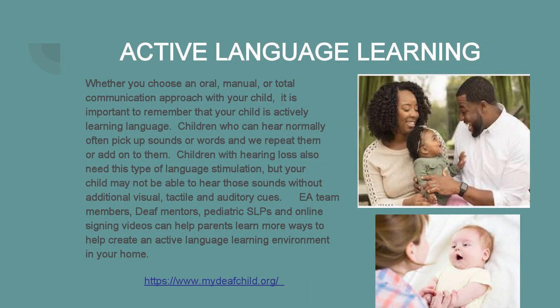It's important to remember that whether you choose an oral, manual, or total communication approach with your child, your child is actively learning language. Children without a hearing loss often pick up sounds or words and repeat them, and we add onto them to create more context. Children with hearing loss also need this type of language stimulation. However, your child may not be able to hear you repeat those sounds without additional visual, tactile, or auditory cues. Your Early Access team members, deaf mentors, pediatric speech-language pathologists, and online signing videos are all ways that parents can help create an active language learning environment in your home.